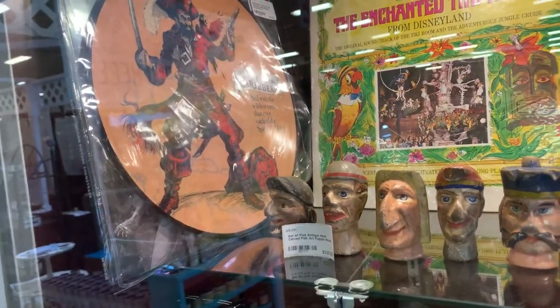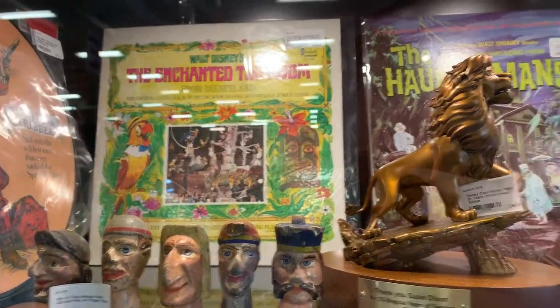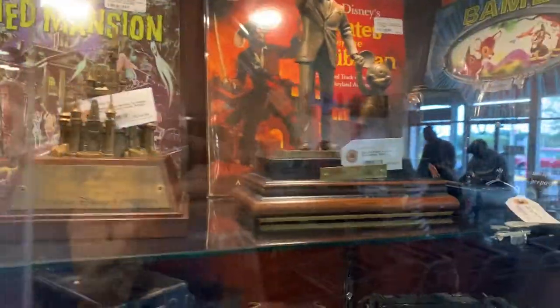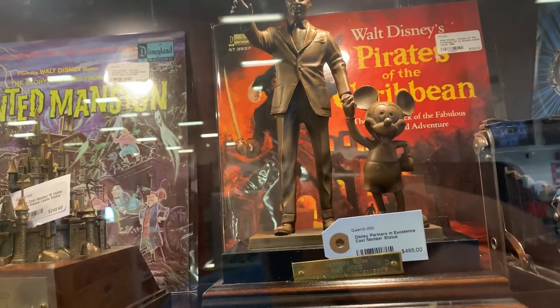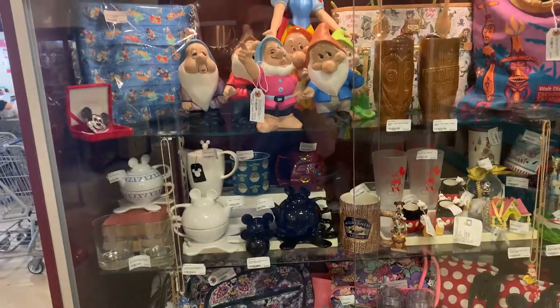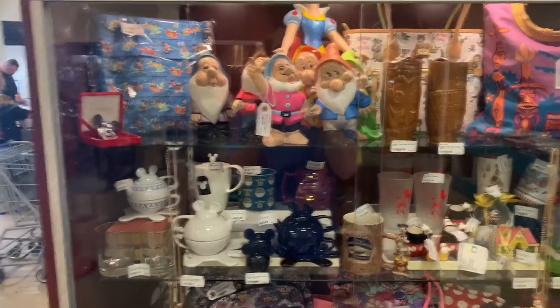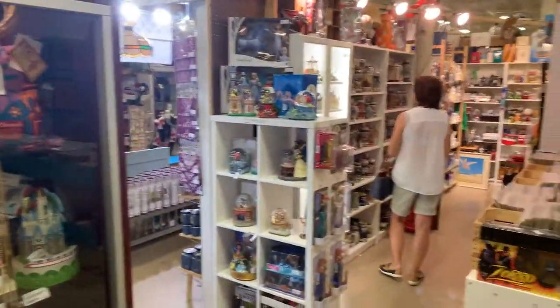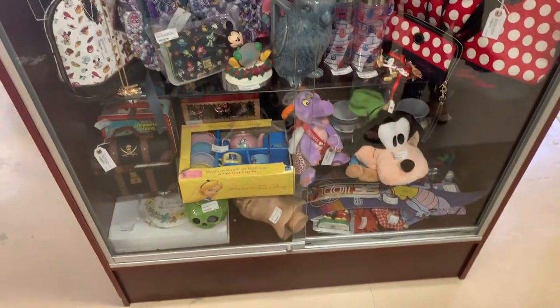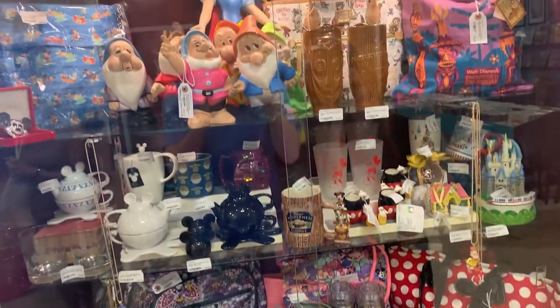Look at this — Pirates of the Caribbean, The Enchanted Tiki Room, The Haunted Mansion. And look at this Walt and Mickey statue. We're going to start over at the right-hand side and look through some of these booths. There's no way possible I can film everything Disney in here because wherever you turn — Disney, Disney, Disney. But pretty cool items so far.